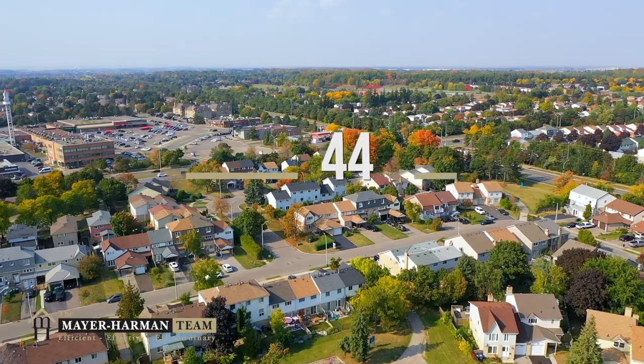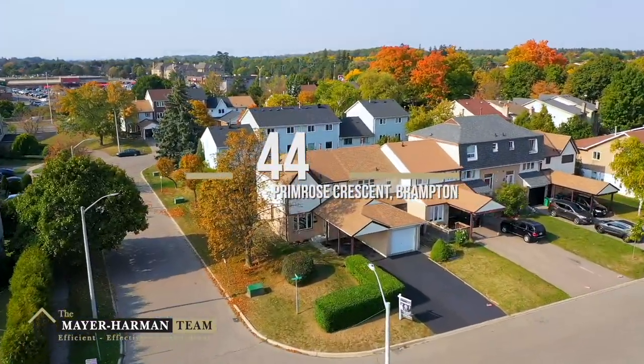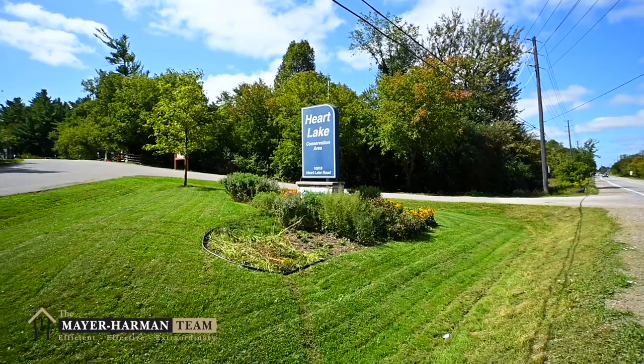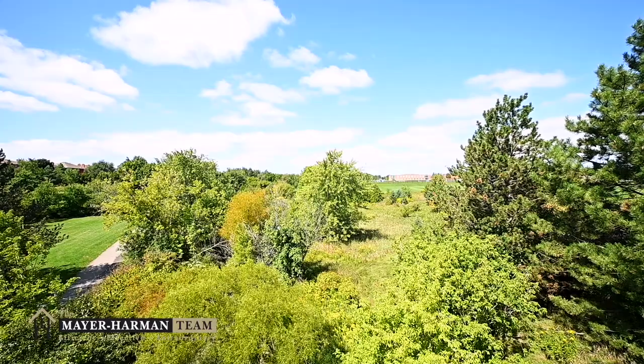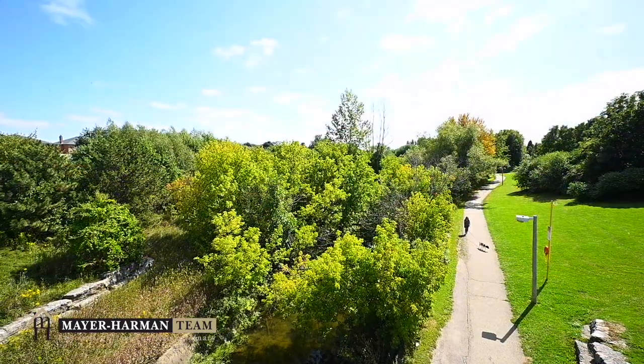If you are looking for a vibrant, affordable, and family-friendly place to live, then there is no better choice than Heartlake Village in Canada's flower city of Brampton. The village of Heartlake is a quaint community at the northwest tip of Brampton, named after an old kettle lake that is shaped like a heart. Heartlake Conservation Area is the largest natural green space in the city of Brampton.